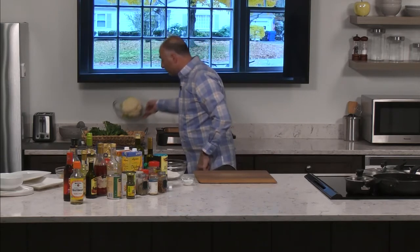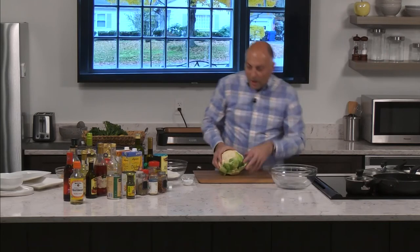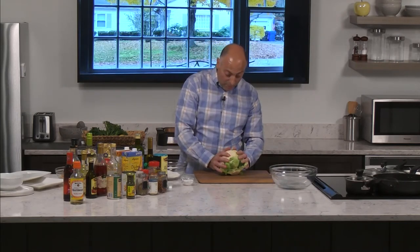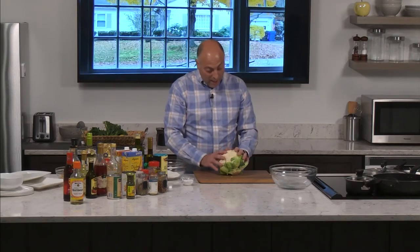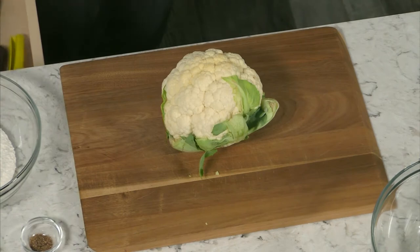This is actually a dinner I make often in my house, and I wanted to show you that. Before we get going on the chicken and the fish, we're going to roast some cauliflower because that's going to take a little bit of time. What's nice about cauliflower is it lasts a couple of weeks — you get one and leave it in the house, and you can roast it and have dinner really simply.